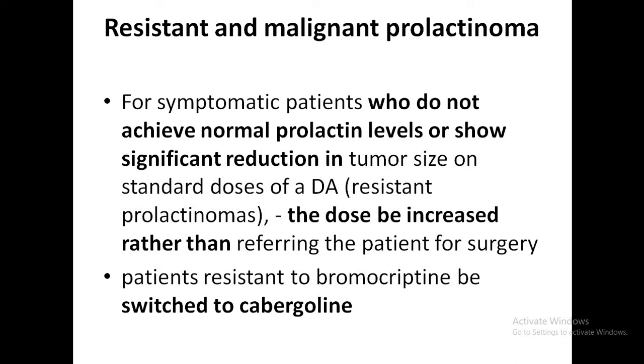Even though high-dose cabergoline may be used to overcome resistance, caution should be taken because protracted use of high-dose cabergoline carries a potential risk of cardiac valvular regurgitation. Dose increases should be stepwise and guided by prolactin levels. Bromocriptine decreases pituitary tumor size in only approximately 50% of cases, whereas cabergoline decreases tumor size in 90% of cases.